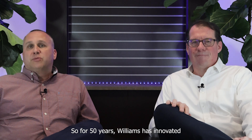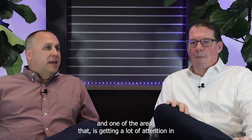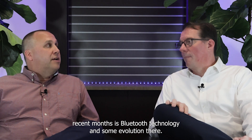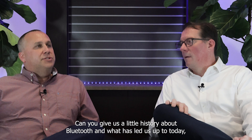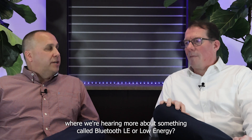For 50 years, Williams has innovated on different technology platforms to make spaces more inclusive. One of the areas getting a lot of attention in recent months is Bluetooth technology and some evolution there. Brian, why don't we start there? Can you give us a little history about Bluetooth and what has led us up to today where we're hearing more about something called Bluetooth LE, or low energy?